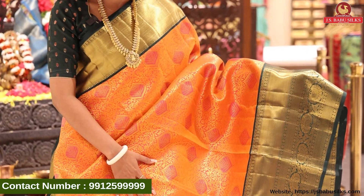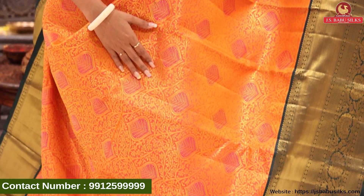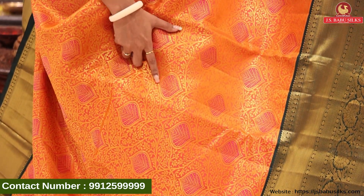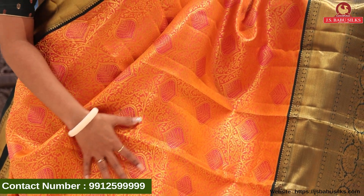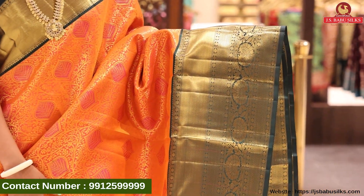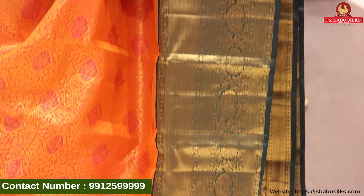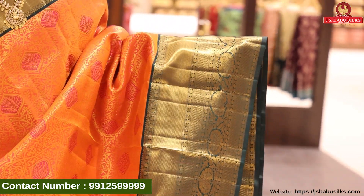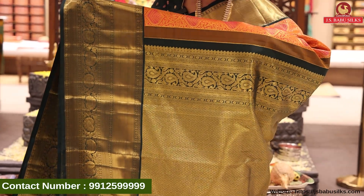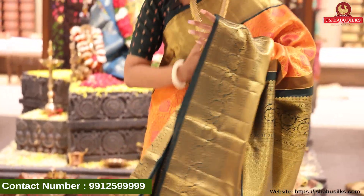Next, beautiful sari — orange and pink combination. You can see all over the body. Gold weaving, pink combination with cross lines — very beautiful, rare combination and unique design. If you want to look at the border, beautiful contrast bottle green color border with gold weaving and nice floral design with lines. Beautiful rich pallu with dark bottle green color in gold weaving, with same border.